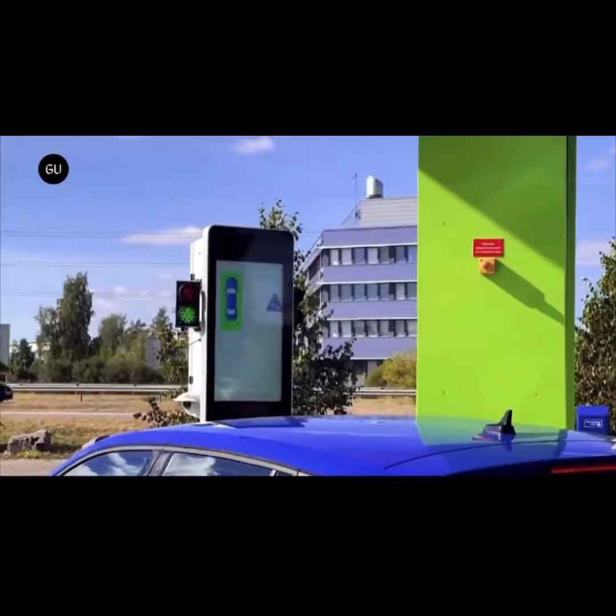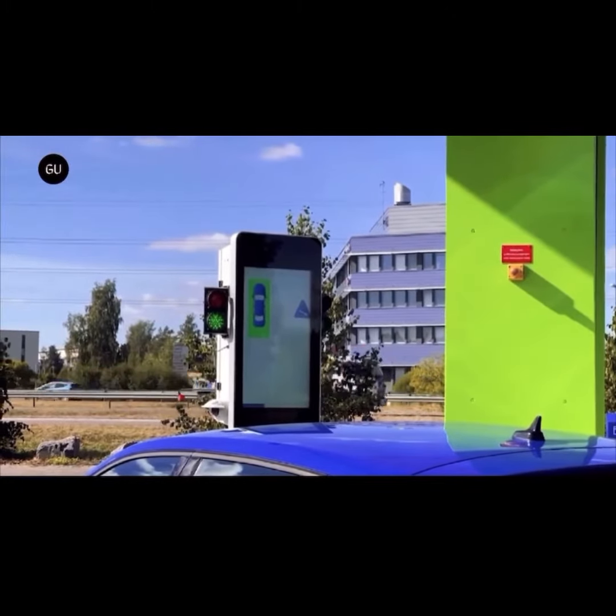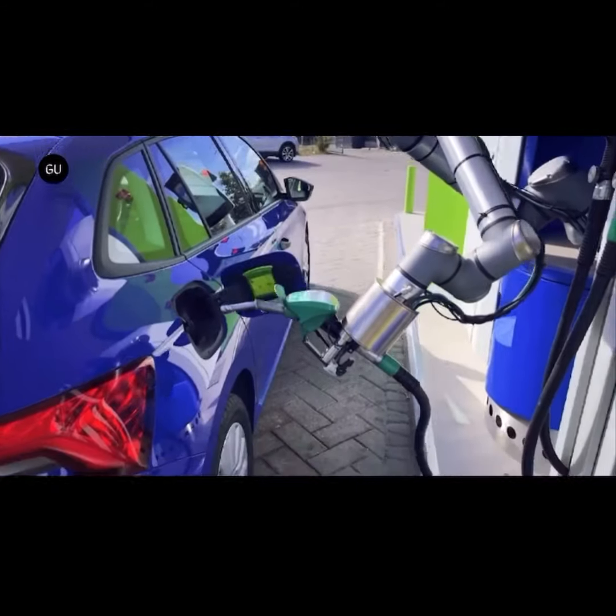Upon arrival at the gas station, the license plate is recognized by the AutoFuel system. From the cloud database, the robot receives the specific car details, along with the customer's payment details and preferred fuel type. The driver will receive parking instructions on a screen as the car approaches the system, similar to the instructions from a car wash.